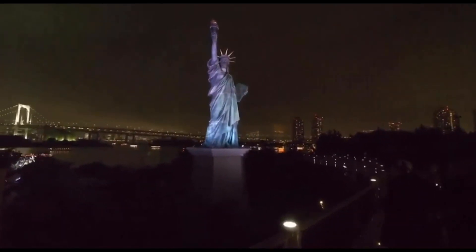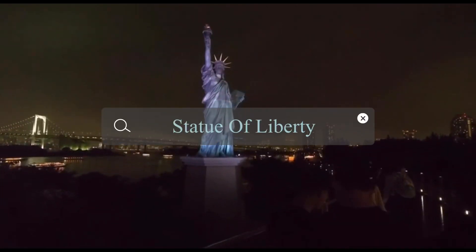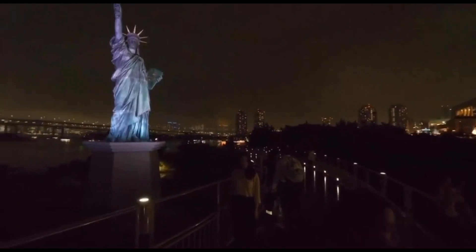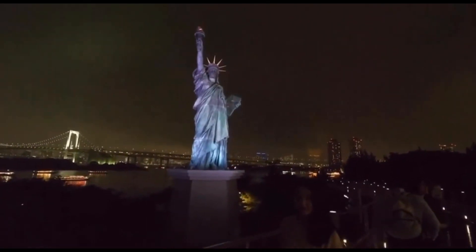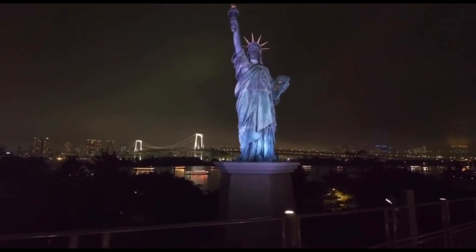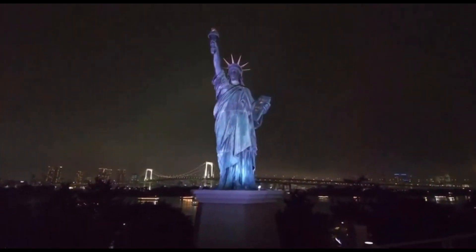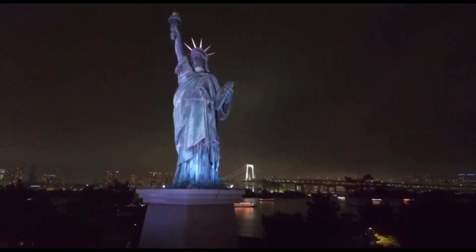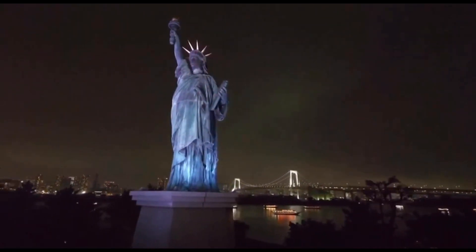To commemorate the Year of France in Japan, the French Statue of Liberty was installed in Odaiba Beach Park. Every day you will find people standing here taking vacation photos at the statue. If you come to take pictures here, make sure to catch the Rainbow Bridge in the background too.